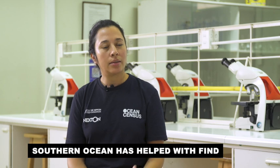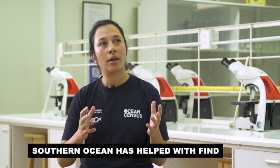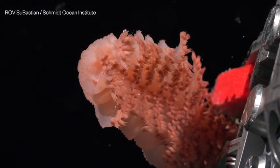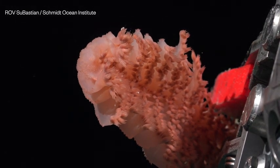One of the species that is potentially new is a sea pen that's part of octocoral. It's a beautiful sea pen, very delicate, with a feather-like shape. This will be really important for us to understand, as it hasn't been recorded in this area.